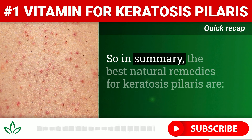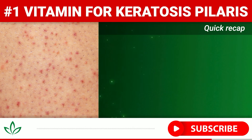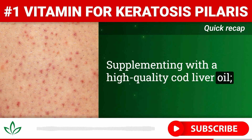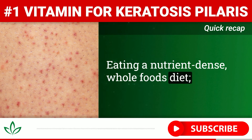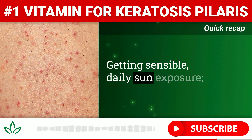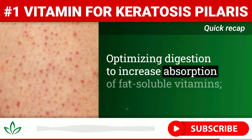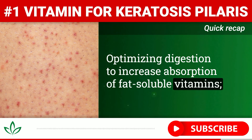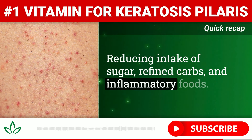So, in summary, the best natural remedies for keratosis pilaris are: supplementing with a high-quality cod liver oil, eating a nutrient-dense whole foods diet, getting sensible daily sun exposure, optimizing digestion to increase absorption of fat-soluble vitamins, and reducing intake of sugar, refined carbs, and inflammatory foods.